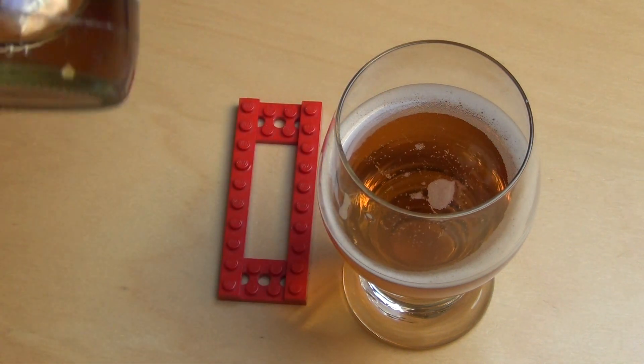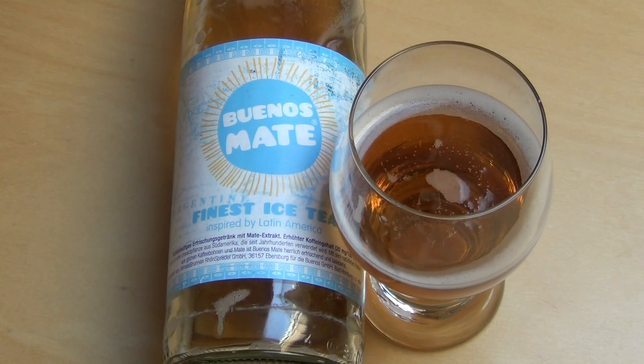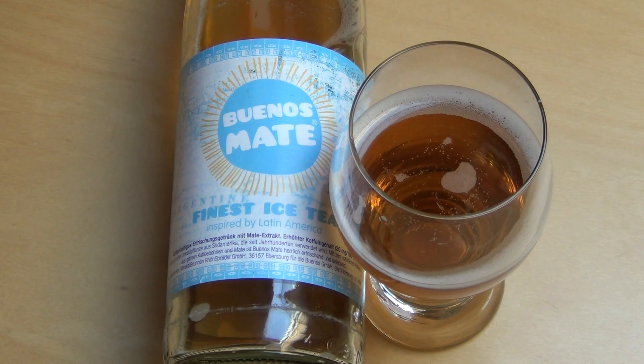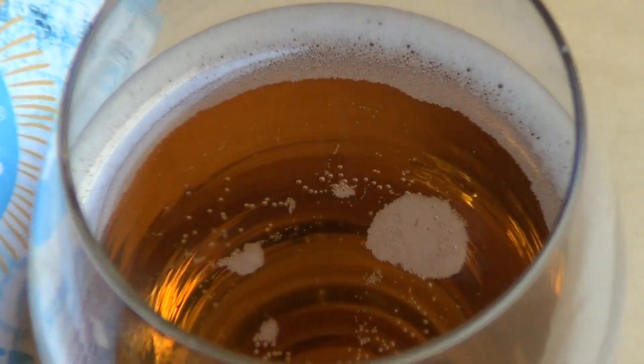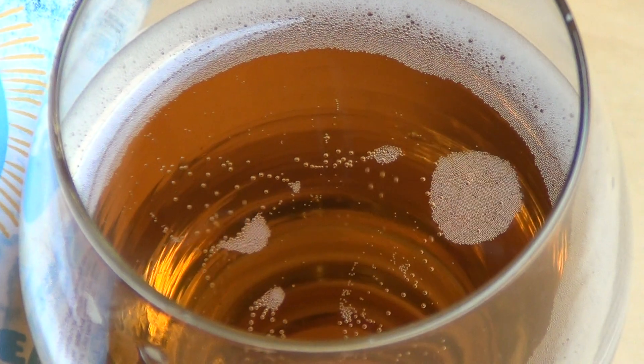Do you drink this kind of thing? Alternative caffeine drinks — the others would be Guarana and Lapacho, which I recently tasted. If you drink these kinds of drinks, are you automatically a hipster? I'd say this is a typical hipster pause.